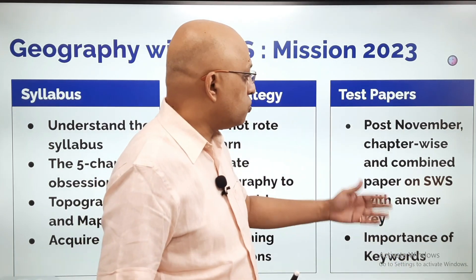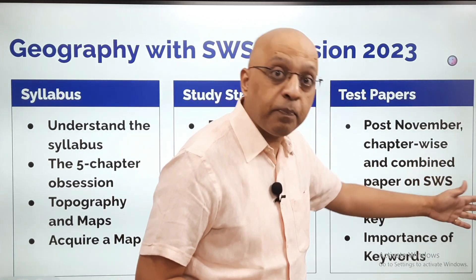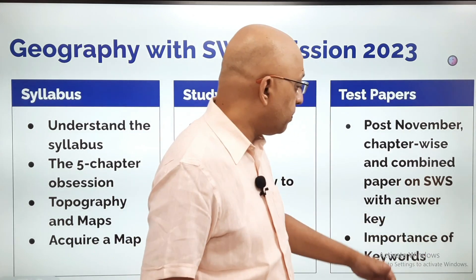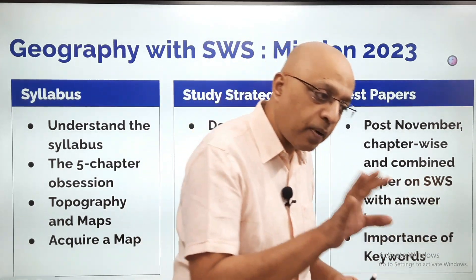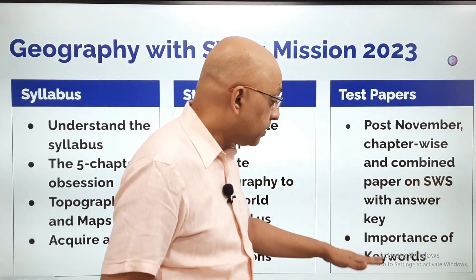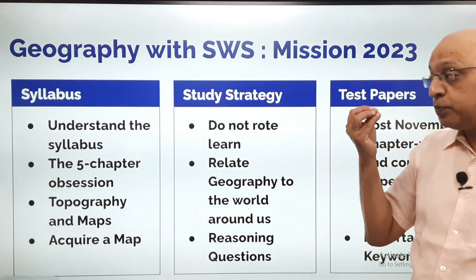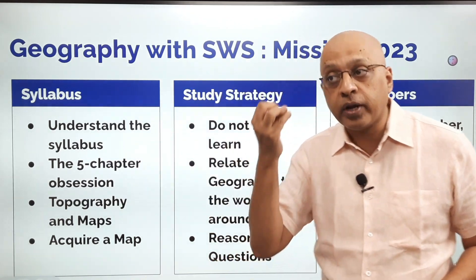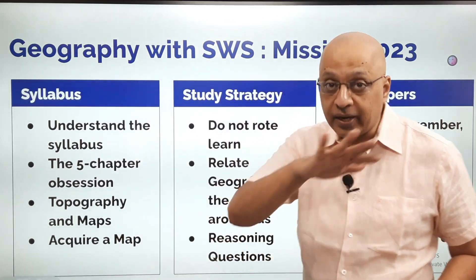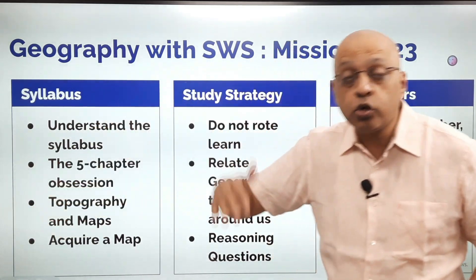What we will do as part of the SWS geography course: post November, we will start putting chapter-wise and combined paper-wise test papers on SWS — last year they were a big hit. All of them will contain the answers so that you can compare and see how a perfect answer should be written. We will focus on the importance of keywords — which keywords you need to pay attention to so that you get full 3 out of 3 or 4 out of 4 marks. The attempt is to score an 80 on 80, not 79 on 80.